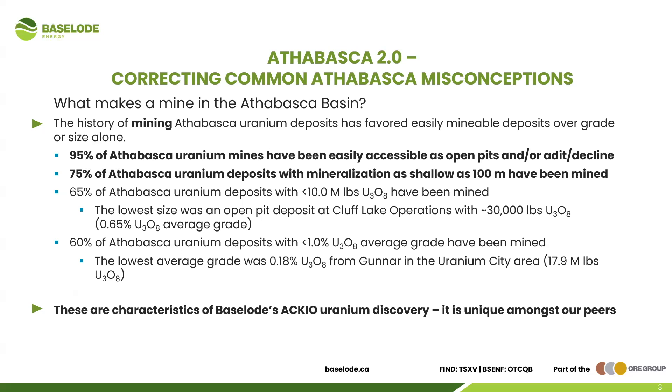The potential to move an open pit deposit into production is much better in the Athabasca. When we look at size: 65 percent of Athabasca uranium deposits with resources of less than 10 million pounds have been mined. That's a staggering number — you don't need 50 million pounds or 200 million pounds. Similarly, 60 percent of Athabasca uranium deposits with less than one percent average grade have been mined. The majority of deposits with less than one percent grade are the things turning into mines in the Athabasca.